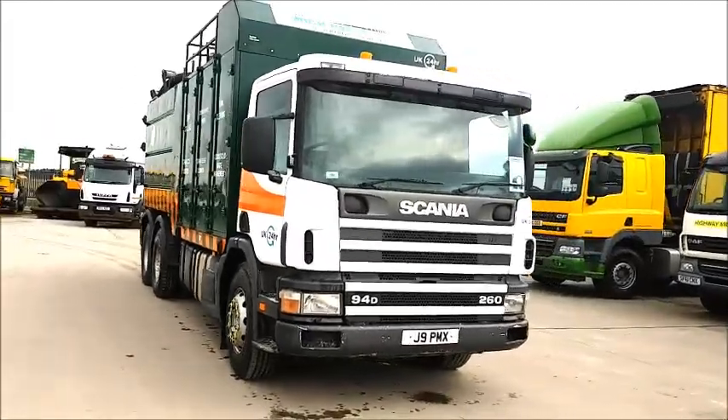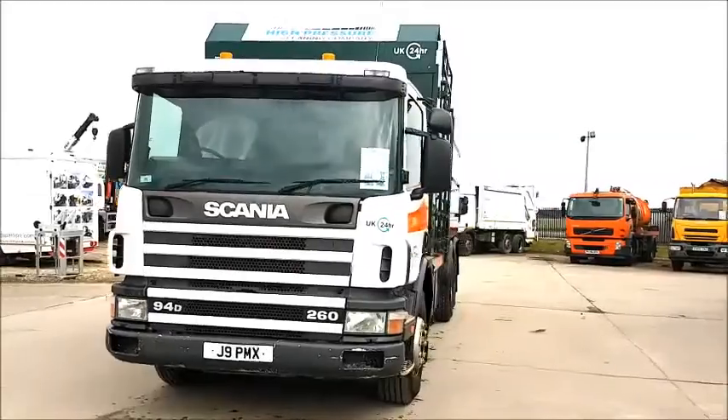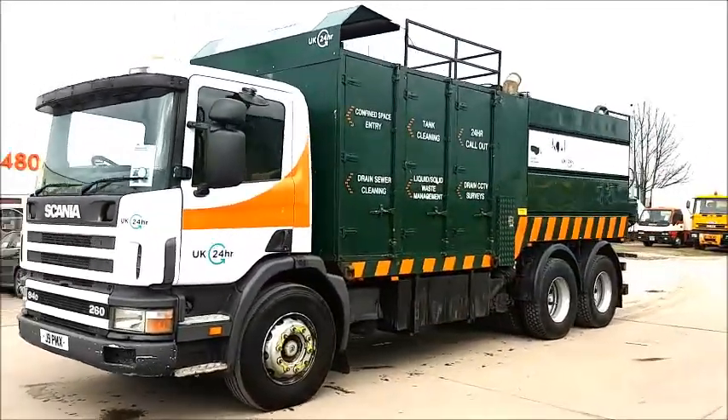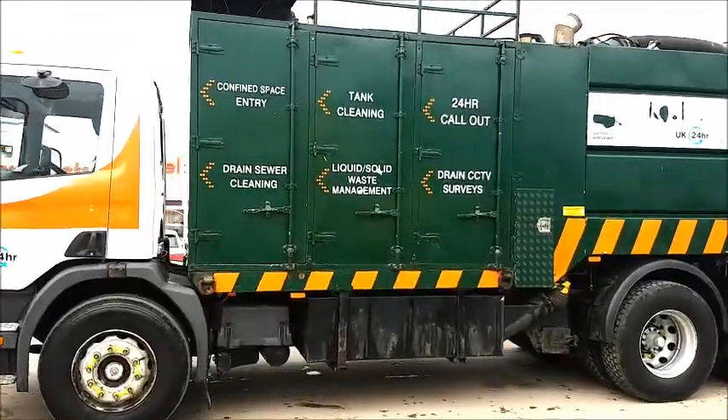Hotdeals.com from Authority Equipment Remarketing Specialists. Reference 22 is a 1999 Scania 94D260. It's a 6x4, 26-tonne truck.